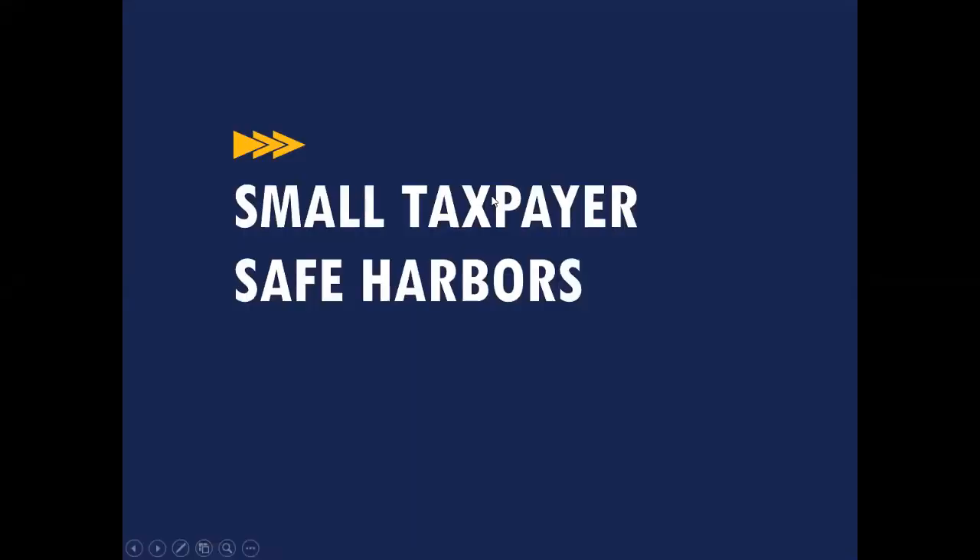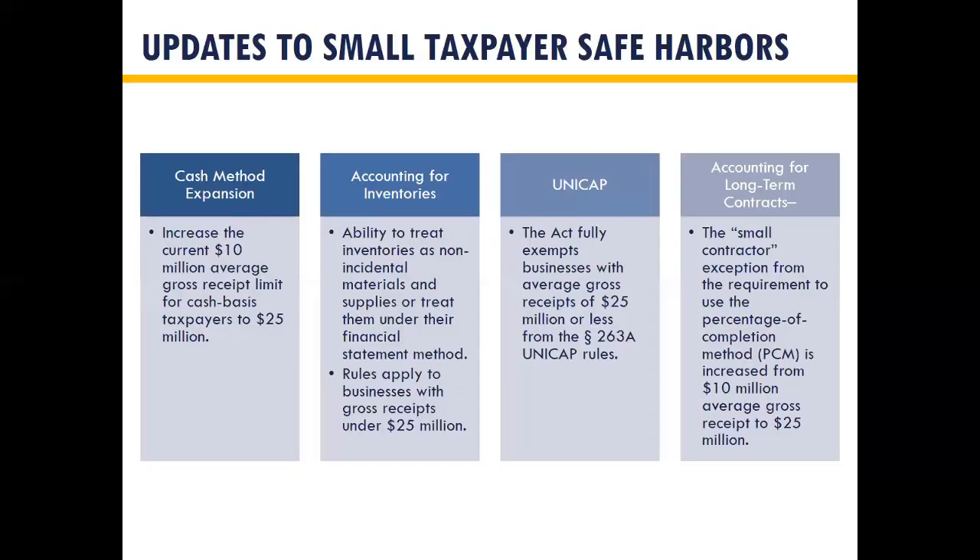Thank you, Andrea. As Andrea mentioned, I am Sid Kumru, a manager with the accounting methods team — that's just Andrea and I, that makes up the whole team. I've been with the firm for about two years. But let's talk about small taxpayers.